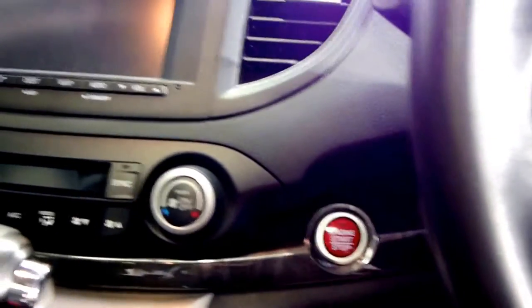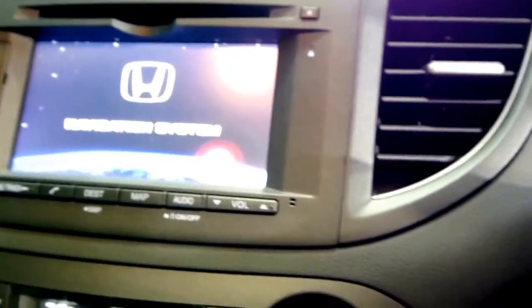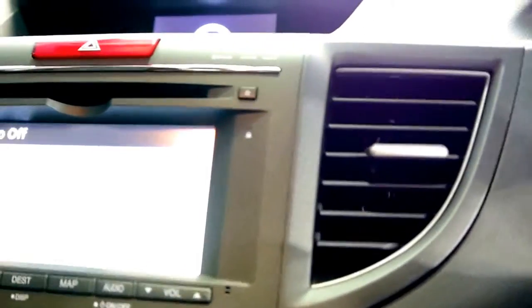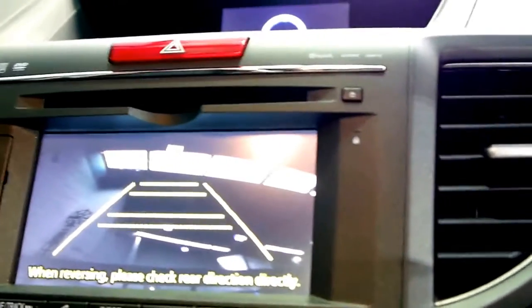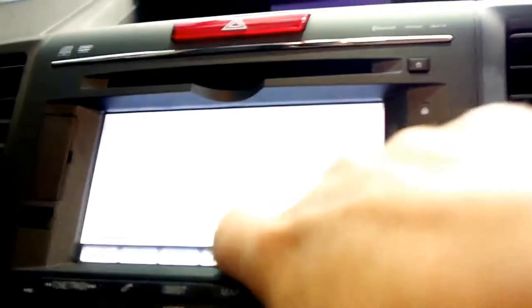I'm going to get in and show you how the navigation system works. You just push the button there — you don't need to stick the key in — and you'll see it's got nav, Bluetooth, and even the reversing camera. We'll put it in reverse and you can see there — when you turn the wheel the guide lines move. You can't see that at the moment because the boot's open, but you hit OK, and it's got your audio and so forth, and it does have nav.